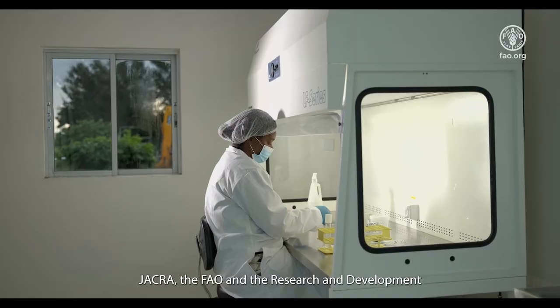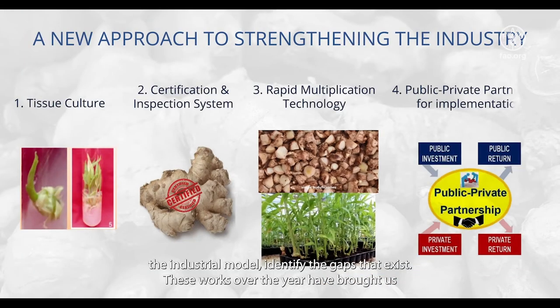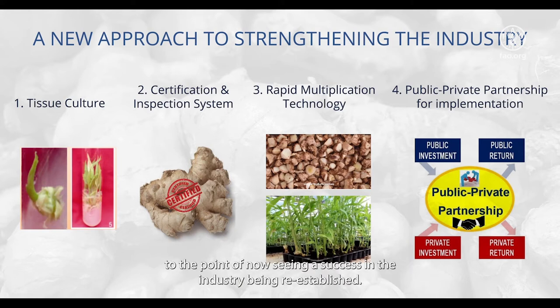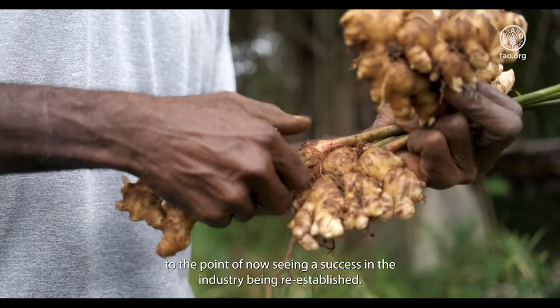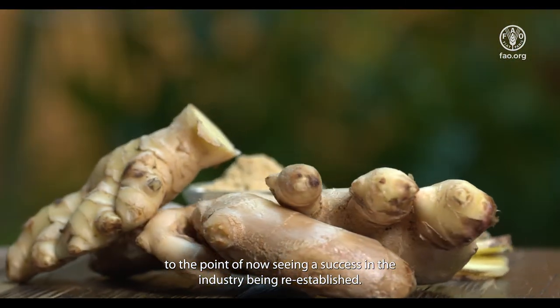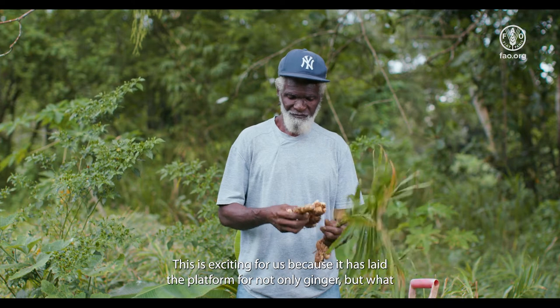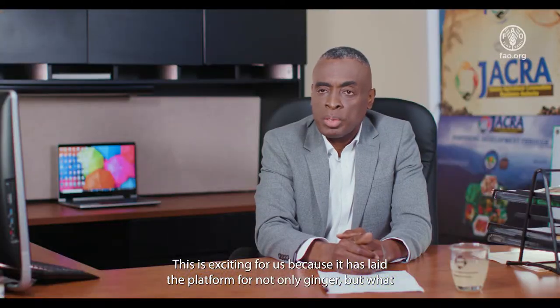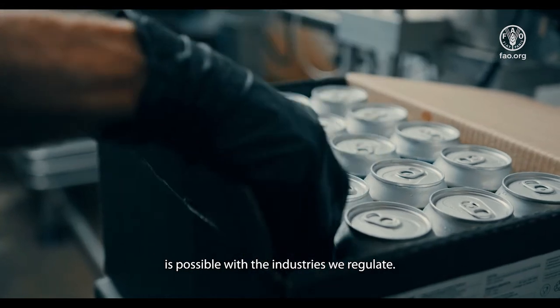JAKRA, FAO, and the R&D arm of the Ministry have been working collectively over the last year or so to build the industrial model and identify the gaps that exist. These works over the years have brought us to the point of now seeing success in the industry being re-established. This is exciting because it has laid a platform not only for ginger but for what is possible with the industries we regulate.